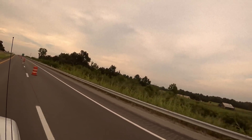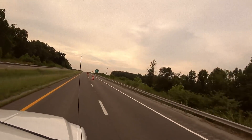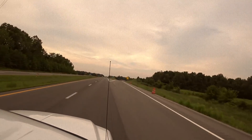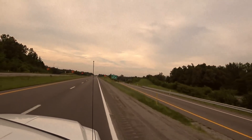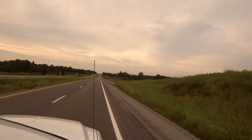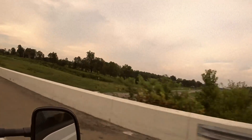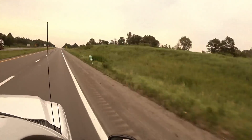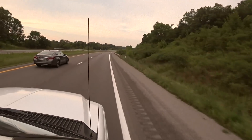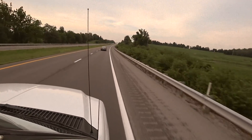We decided not to do Interstate 65, so we're taking Route 69 north — less traffic. The roads thus far seem to be in pretty decent shape. I know once we get toward Indiana things will probably deteriorate, but for right now the roads aren't too bad. There's not very much traffic out here either. We've put in about 200 miles right now. We're headed toward Indiana to see my brother and his wife, and my sister and her husband — she just got married.